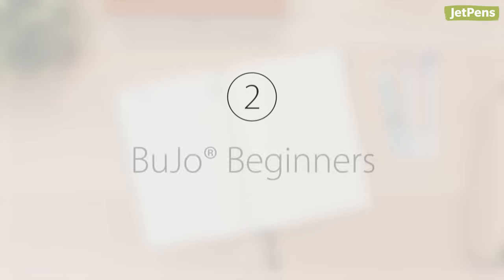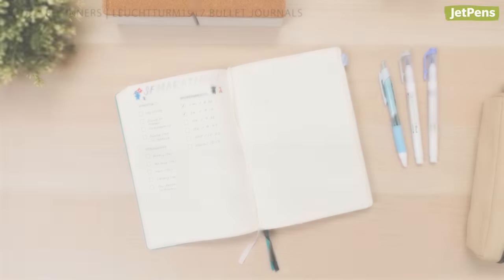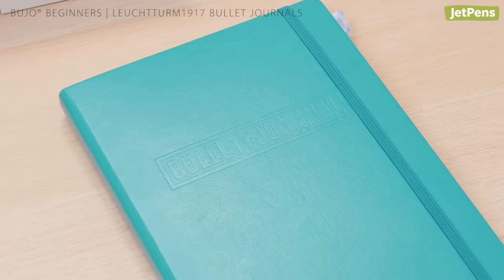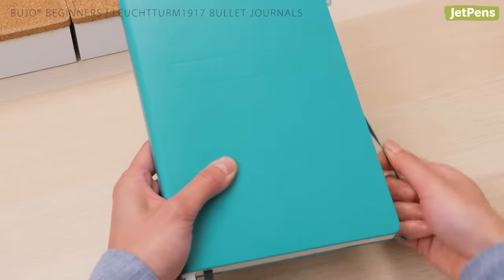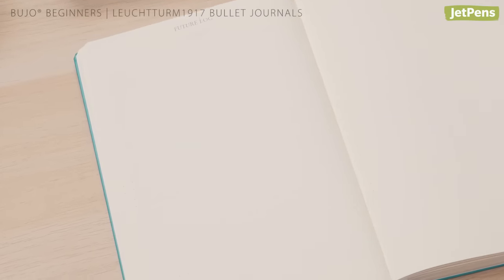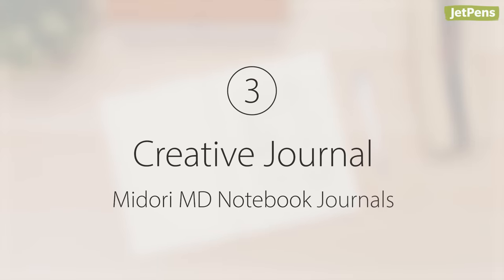Number two: Bujo Beginners — Leuchtturm1917 Bullet Journals. If you're a bujo beginner, we recommend trying the Leuchtturm1917 Bullet Journal, made in collaboration with writer Ryder Carroll, author of 'The Bullet Journal Method.' This notebook has all the tools you need to start bullet journaling. It features an eight-page guide to bullet journaling, a page for your key, index pages, and more. The notebook features a dot grid print, perfect for doodles and notes.